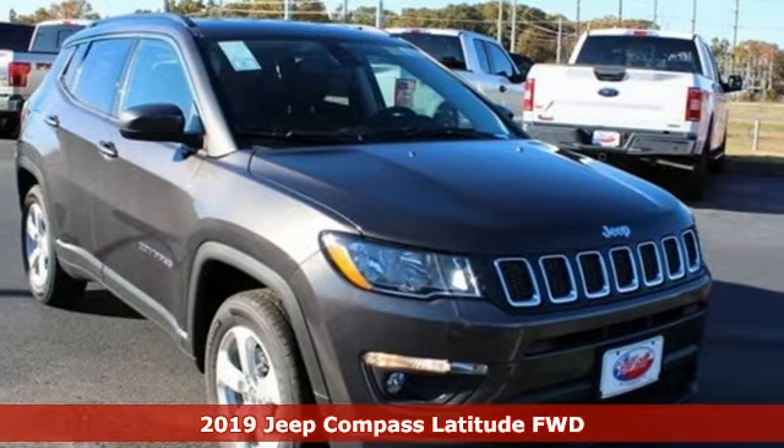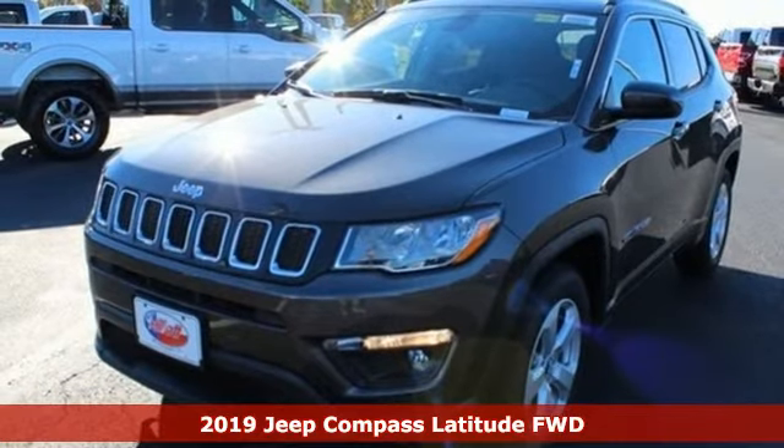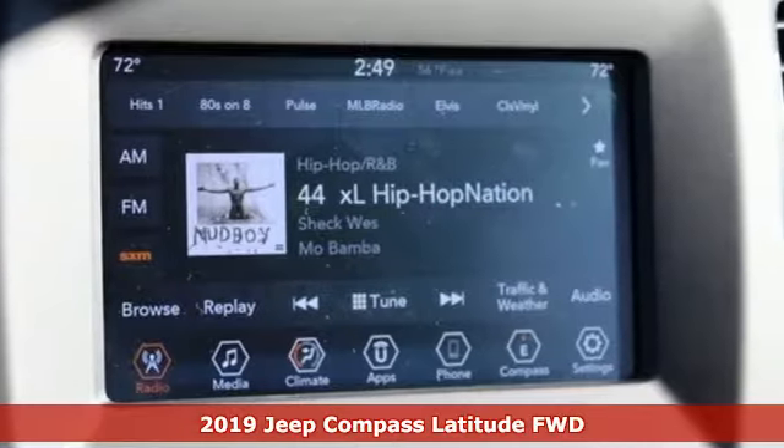It's a new 2019 Jeep Compass. The adventure you're dreaming of becomes a reality in this Compass. It comes with great features you love.